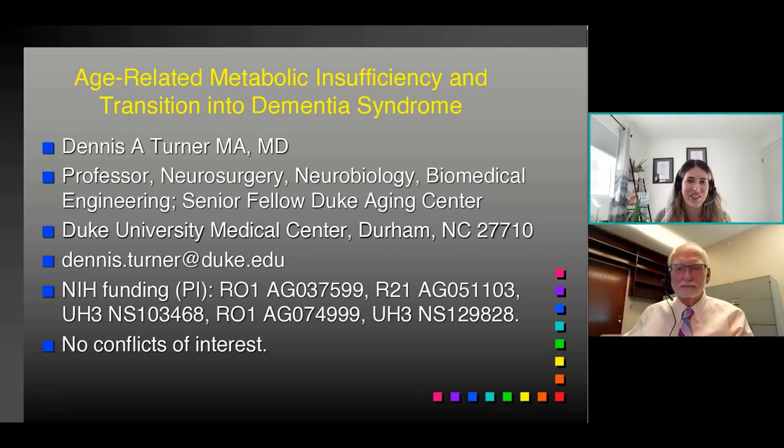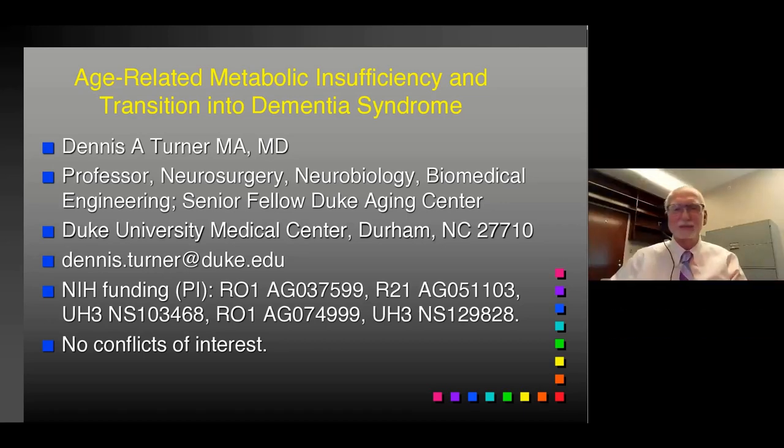Hello, I'm Dennis Turner. I work at Duke University. I've been doing cellular neurophysiology for over 50 years now, and I've been interested in aging for years, and then Alzheimer's for about 10 years, particularly the metabolic aspects of Alzheimer's. These are my disclosures — I have no conflicts of interest for this.